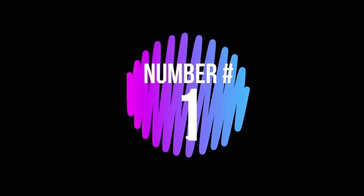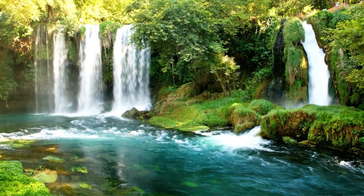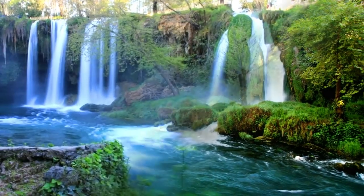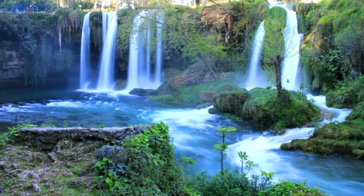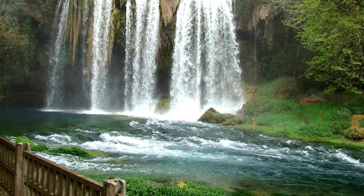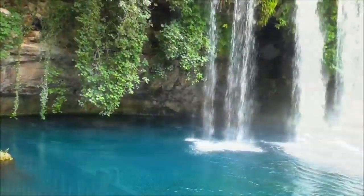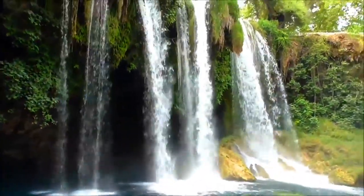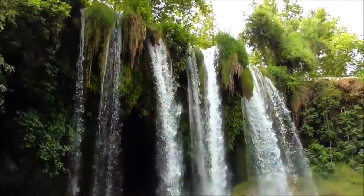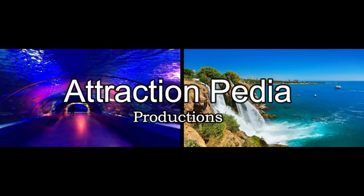Number 1: Düden Waterfalls. The magnificent Düden Waterfall features a picnicking area where water splashes against the rock with peaceful sounds. It is a luxurious experience and wonder of nature that one should make a pleasant trip to see.